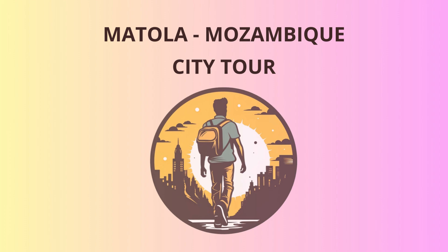Next on our itinerary is the Nucleo d'Arte, a true gem of Matola's cultural scene. This art center showcases the talents of local artists, and you'll be blown away by the creativity on display. The artworks here speak to Mozambique's rich history, having survived the turbulent times of the Civil War. But let's not get too serious — did you hear about the painter who only did portraits of rabbits? He was a real hare-ist.